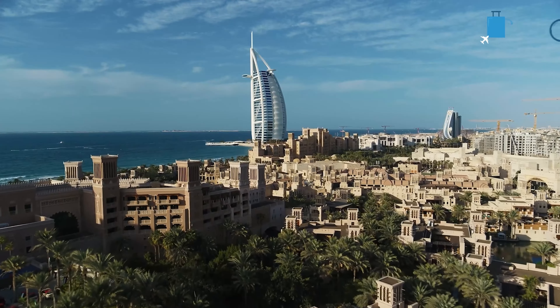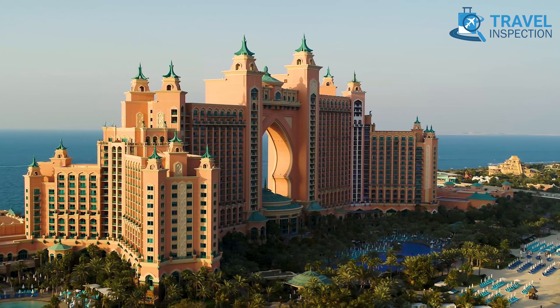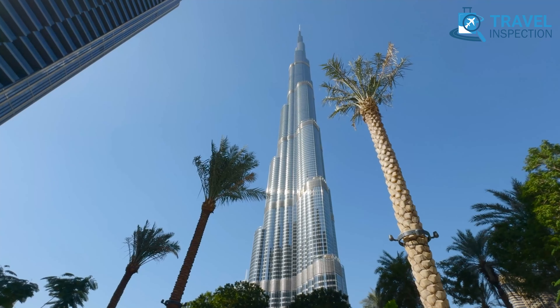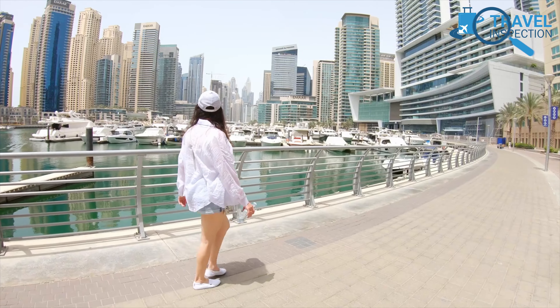Are you thinking of staying in Dubai? Well, sure, you might picture the legendary Burj Al Arab, Atlantis the Palm, or the eccentric Burj Khalifa. But let's be real, who wants to spend thousands on just one night? As it turns out,